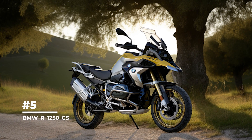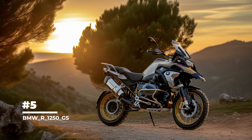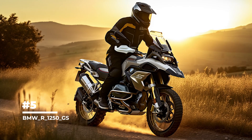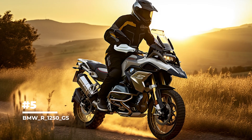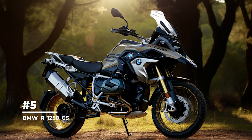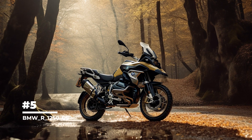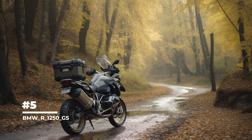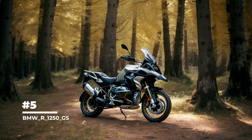In fifth place, the BMW R1250GS. It is equipped with the unique ShiftCam engine that allows you to change valve geometry and adjust piston stroke to optimize power and torque at different RPM. The bike has a 1254cc boxer engine, making it one of the most powerful and oversized bikes in its class. It is also equipped with automatic balance stabilization, which provides greater stability on the road, especially when maneuvering at low speeds.